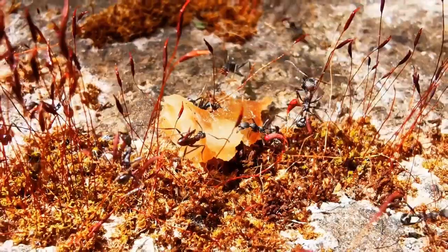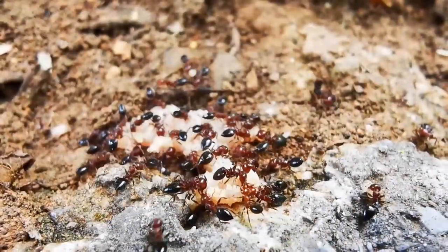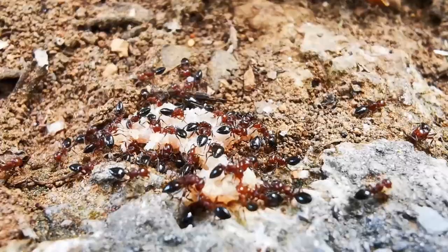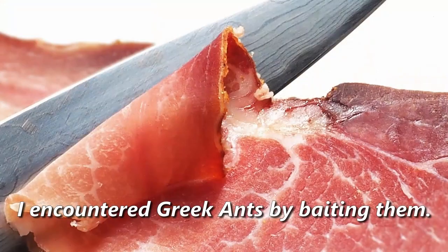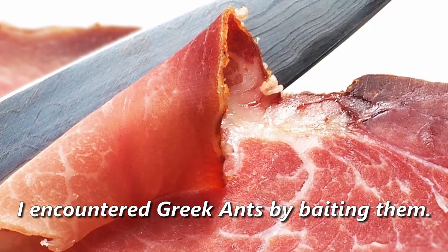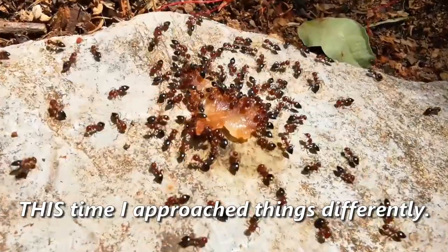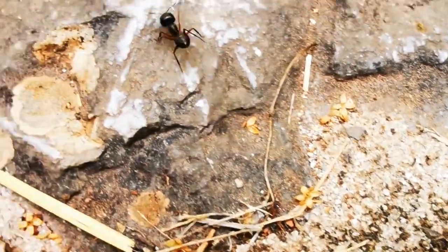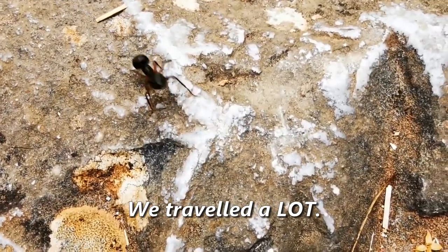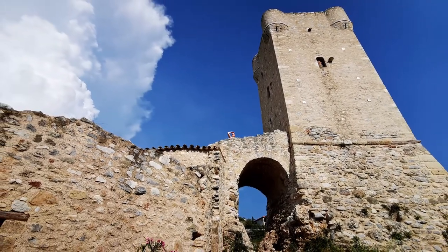This video is a follow-up to our first Greek Ants documentary published back in May, and I strongly suggest you watch that video before or after this one. During my last trip to Greece, I encountered a variety of Greek ants by baiting them with food and waiting for the ants to show up. This time I approached things differently — in order to encounter even more species, we made many trips throughout the area we were staying, including other cities and villages. And our efforts paid off!